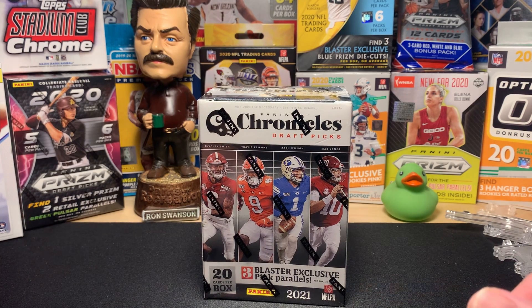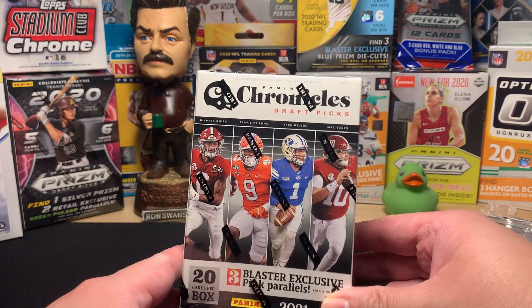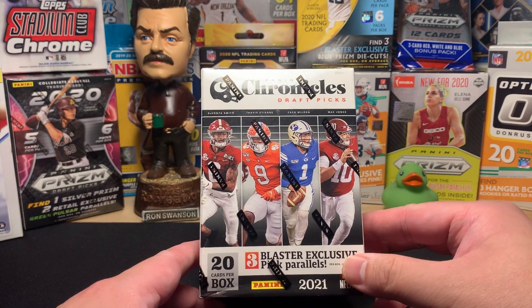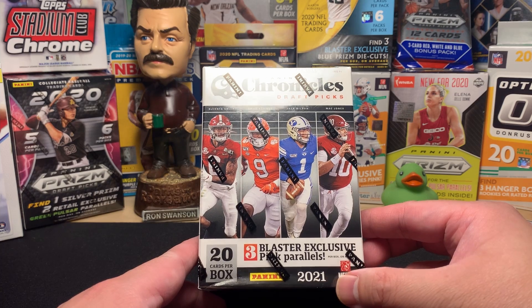Hey guys, welcome back to another edition of Ironhead Cards. Hope you guys are having a great week. Summer is kind of winding down and pretty soon we'll have college football upon us — football in general. Really looking forward to that. Opening another football box I found at old Wally World — Walmart — the other day. It's Panini Chronicles Draft Picks 2021.